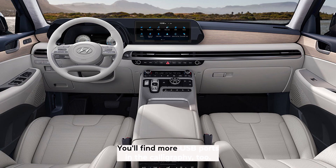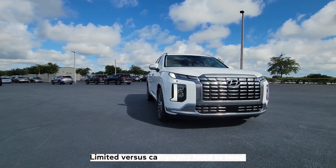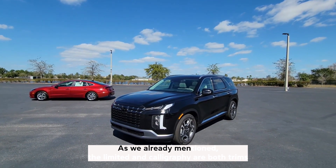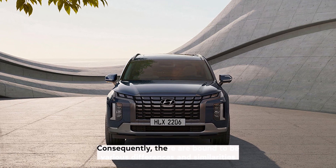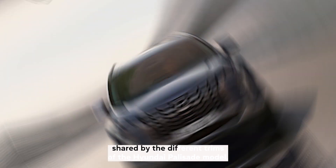You'll find more USB ports in the Calligraphy, too. The Limited and Calligraphy are both trims of the Hyundai Palisade SUV, with the Calligraphy as the top-shelf model. Consequently, there are bound to be various differences and similarities shared by the different trims of the Hyundai Palisade.